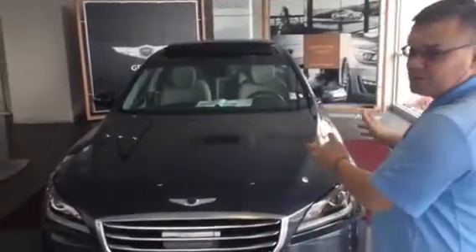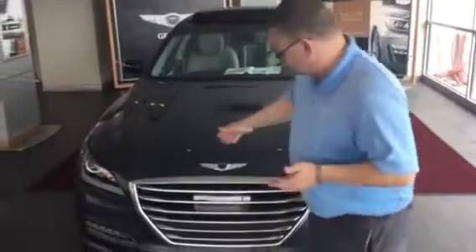Good afternoon Brian, and thank you for inquiring about the Honda Genesis G80. As you can see, I have one right here behind me on the showroom. It comes with smart cruise, lane departure warning, and heads up display — that's on the ultimate package.